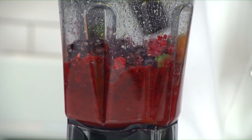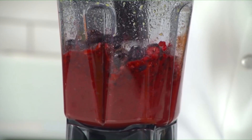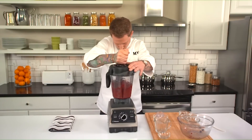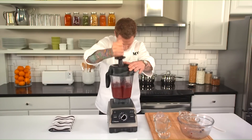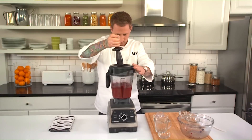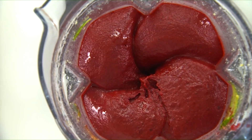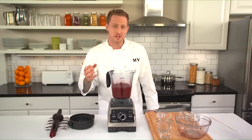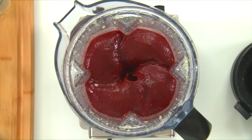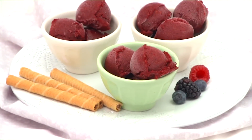Don't worry about being delicate with the tamper or overworking the machine. The tamper is designed so that it can't come in contact with the blades, and the machine can easily process even rock-hard frozen fruit. Once it stops, take a look inside — you should have four distinct mounds of sorbet shaped like a four-leaf clover. The sorbet is ready to serve straight from the container, or you can freeze it for a short period of time just to firm the texture up a little bit. The texture of this sorbet is amazing — since this recipe calls for frozen berries and chances are you have the rest of the ingredients in your pantry, you can make this recipe year-round whenever that craving for something sweet and healthy strikes.